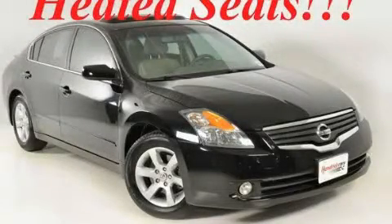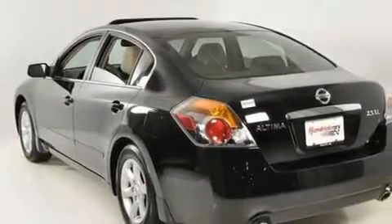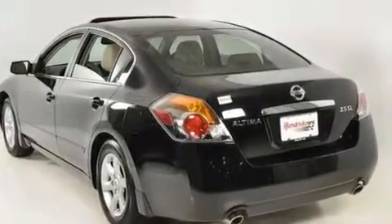This is a 2008 Nissan Altima. It features a 2.5-liter four-cylinder engine and a six-speed manual transmission.